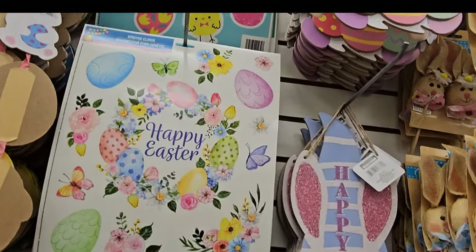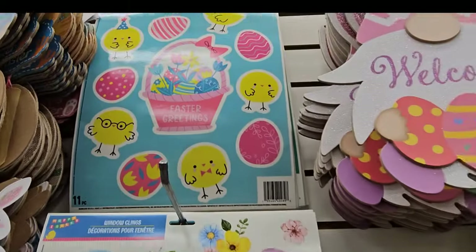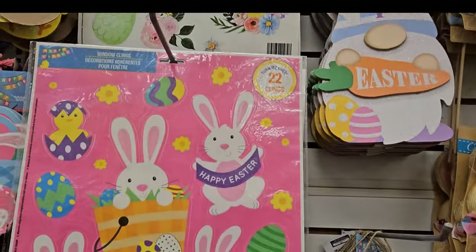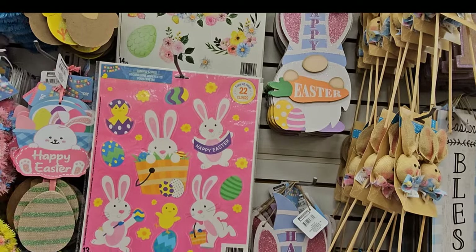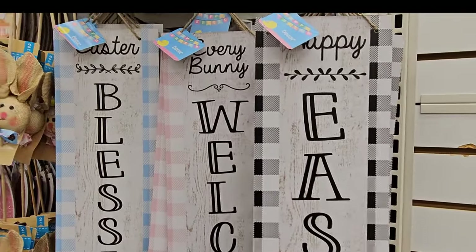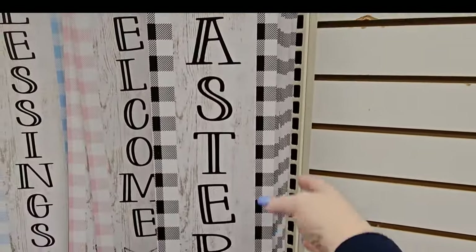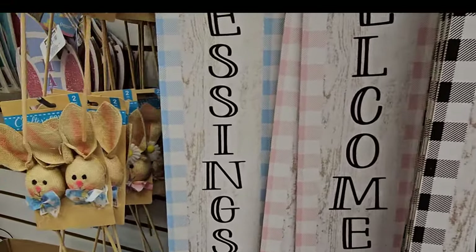We have some window clings for Easter — look how pretty. Easter eggs, butterflies, and of course flowers. And up there we've got chickies and an Easter basket with flowers and eggs. This one down here is mostly pink with Easter bunnies galore, a little chickie, and so forth. So these are more minimalistic signs in blue and white check, pink and white check, or black and white check. The blue one says Easter Blessings, the pink one says Every Bunny Welcome, and the black one says Happy Easter.